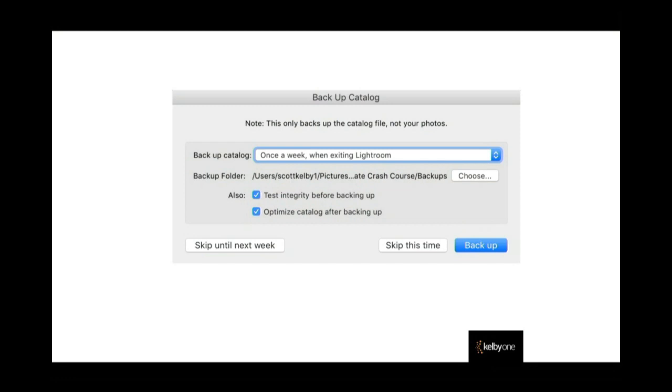I would also throw a copy in Backblaze or, if you're a Mac user, in iCloud Drive — just put it someplace in a cloud. Do you see it says 'also test the integrity before backing up'? That is really important — make sure you're not backing up an already corrupt catalog. It's going to test the integrity right then and there, and it's also going to optimize your catalog so it stays running fast.